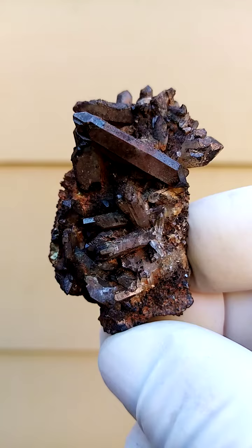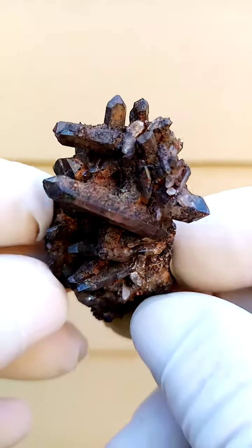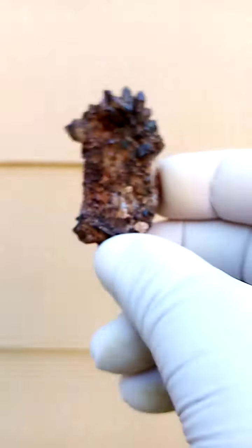A little doubly terminated crystal slung across there. Crystallization going right across and going over to the top into that side. Color-wise, what we're looking at here — that's overexposed.